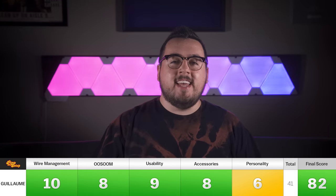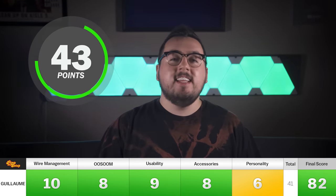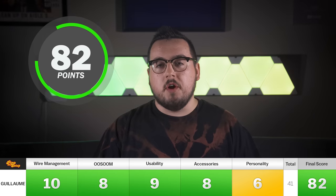With that said, though, there are so many things here to appreciate, like the Nintendo Switch and the wire management. So overall, great job. Guillaume scored a 10, 8, 9, 8, and 6, making his final score an 82.